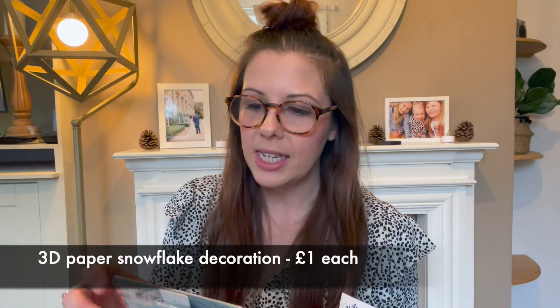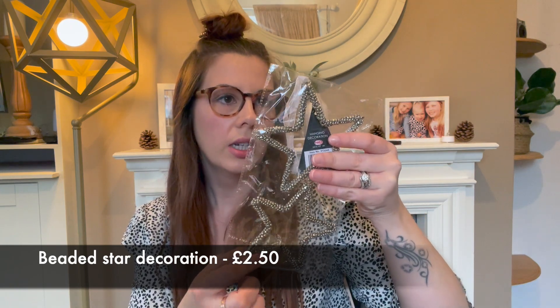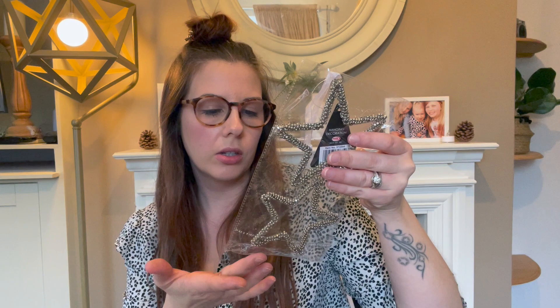I got four 3D hanging paper snowflakes — really pretty. I might paint or spray some of them, I'm not sure if I'll leave all four white. I also got this cute double star hanging beaded decoration. It doesn't scream Christmas but I like the stars and I think I could leave it up all year round in the hallway near my mirror. It's really covered in little beads — really lovely actually.